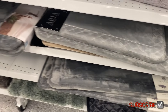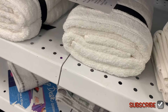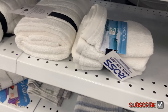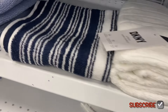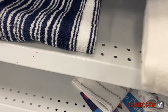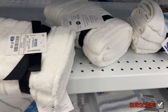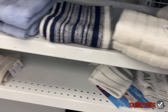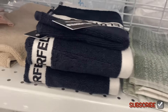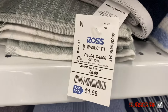They have more bath mats down here like a two-pack, basically all different colors. These Nautica ones are really good — $5.99 for this pack, which is comparable to Walmart. I was just saying the other day I had bought some Nautica towels from here and they were so soft. I've also gotten DKNY — really good quality. And look, it's Carl Lagerfeld — a washcloth for $1.99, that's pretty good.